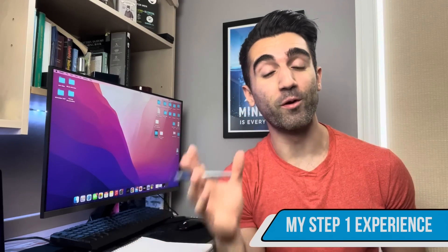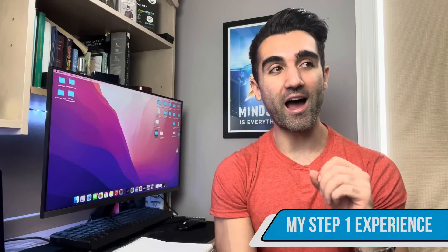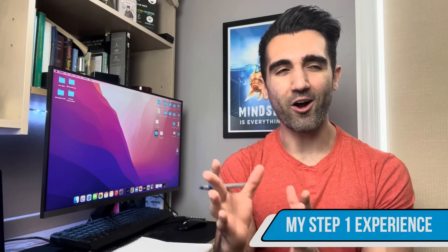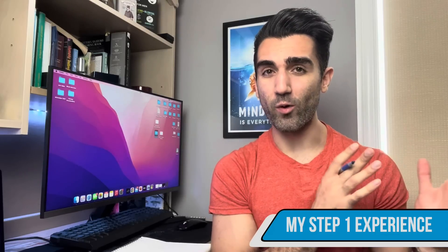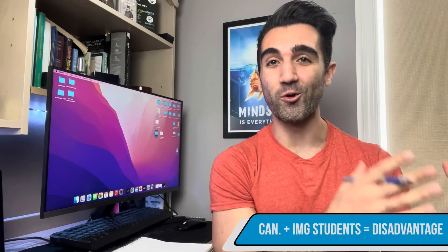I'm going to be time-stamping this entire video so feel free to jump ahead. The first thing we're going to talk about is my own personal experience with the test. I am a final year Canadian medical student, which means our education system here is slightly different than the way they do things in the States. Especially over the last few years, there's been a big switch from basic science-focused learning to things that are more clinically relevant for the majority of specialties.